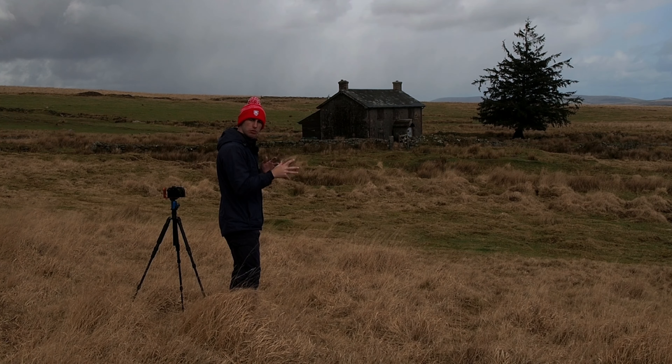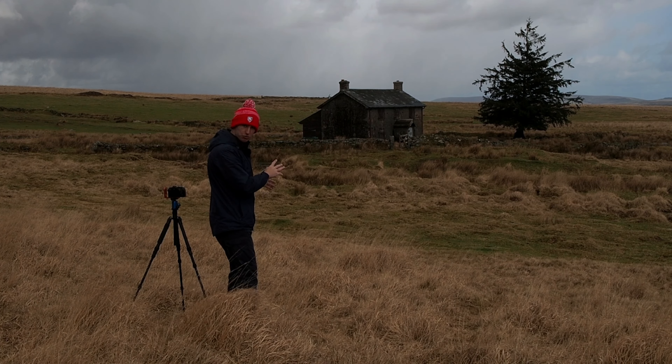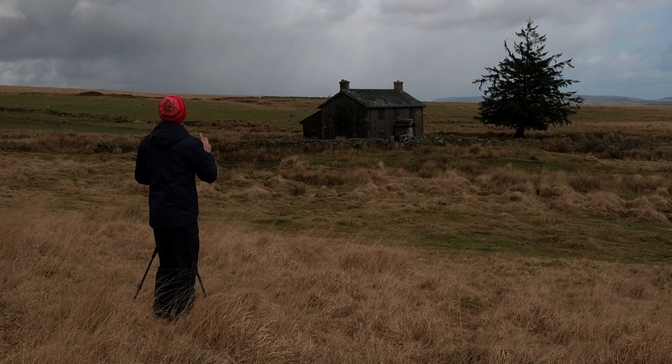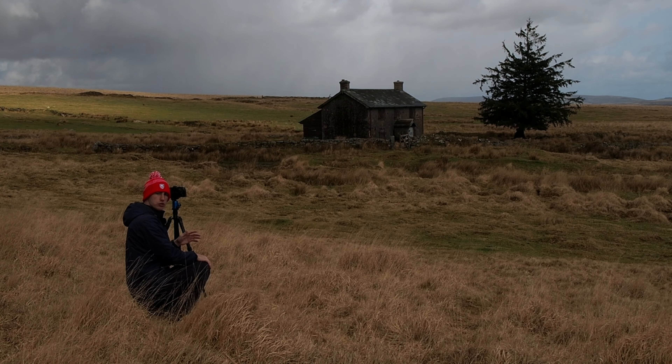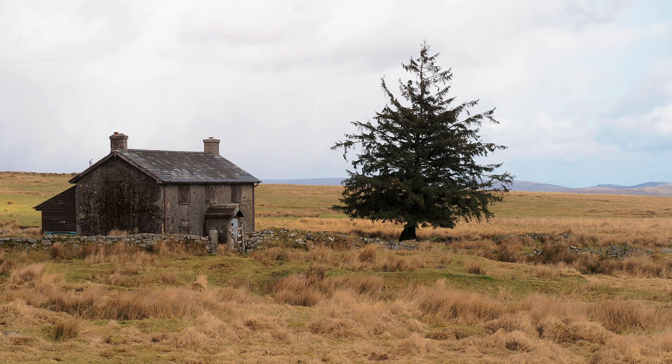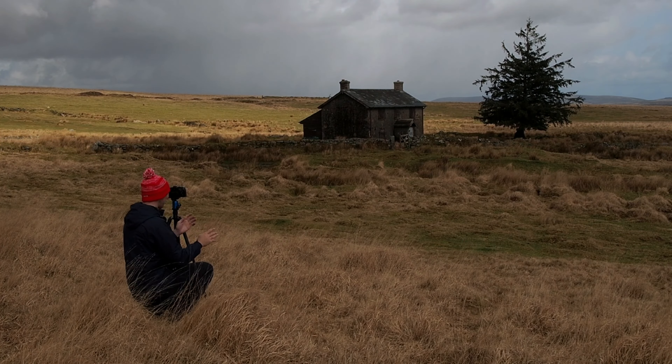Here is our first composition. It's a really well photographed location here on Dartmoor, so it's hard to find a new composition, but I think I've found one which is good. So I'll just show you. Hopefully this hail or rain don't get too bad.